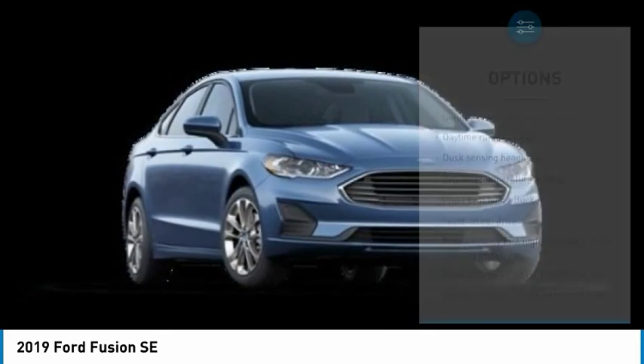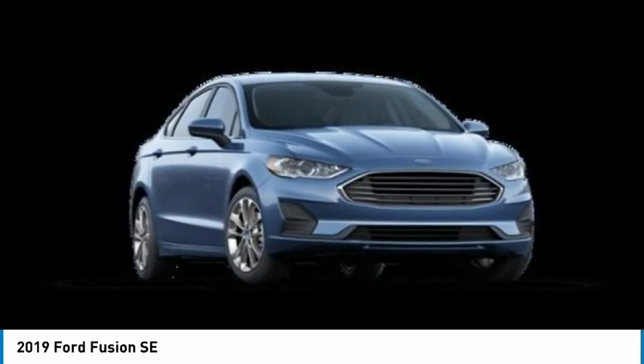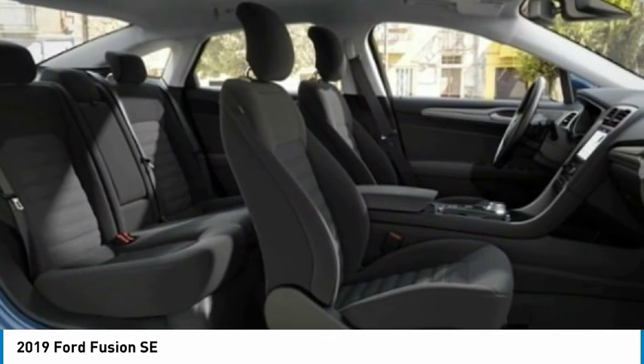Tilt and telescopic steering wheel, compass, power door locks, power windows. Come take a test drive today.